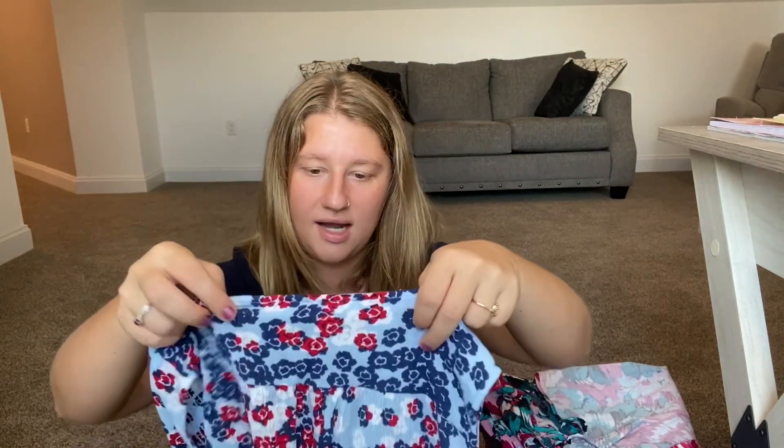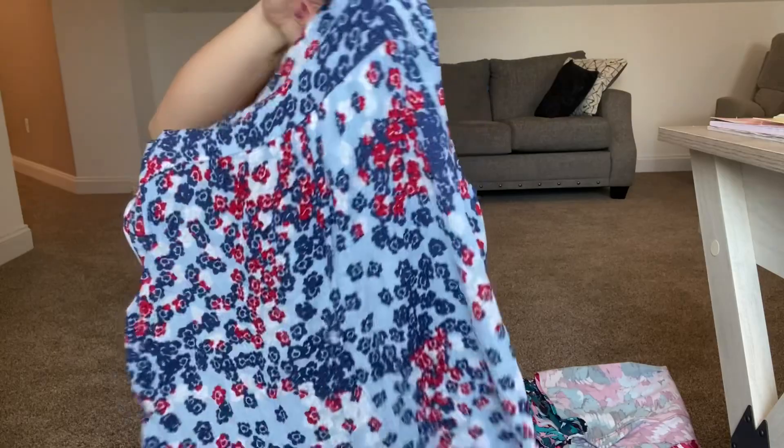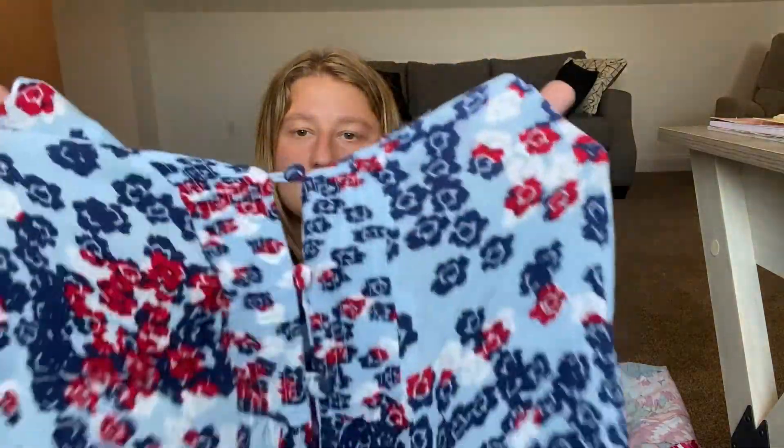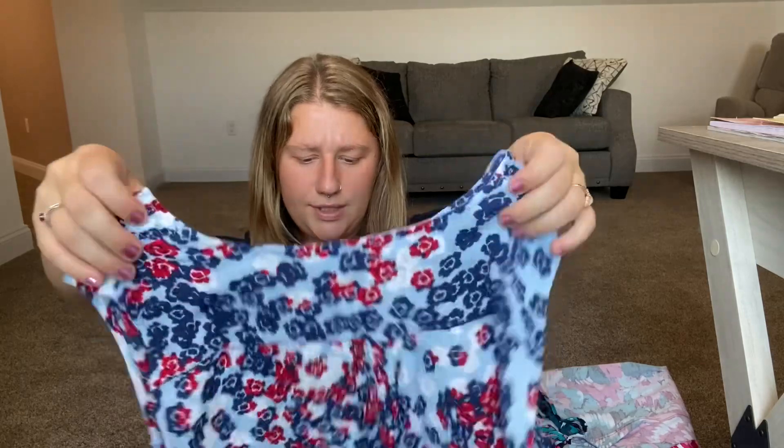Then I got a Liz Claiborne Petite — it's a red, white, and blue top. Super cute. You might need to wear an undershirt with it since it buttons all the way down and is more open, but it's still really cute.